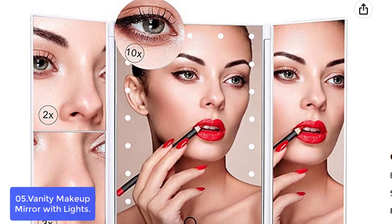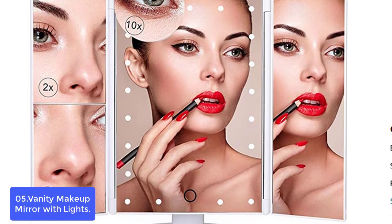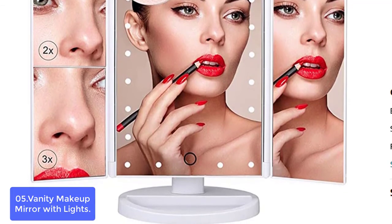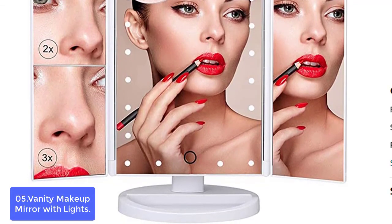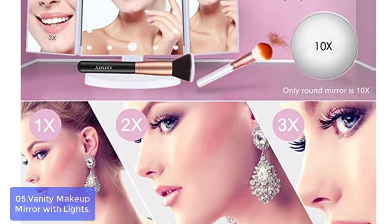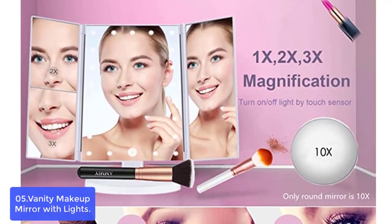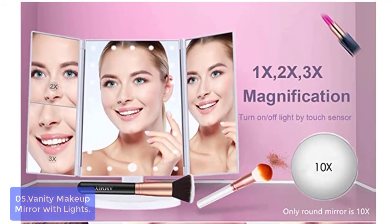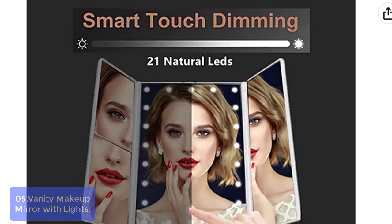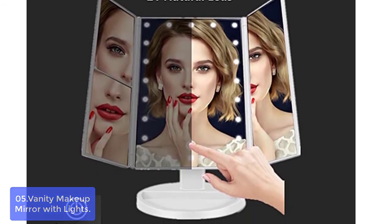List number 5: Vanity Makeup Mirror with Lights. The makeup mirror is made from premium ABS material with UV coating — perfect looking and scratch-resistant. Tri-fold design means the mirror doesn't occupy too much space whether at home or on the go, making it the best gift for females at any festival. The vanity mirror has 21 LED lights so you can do your makeup in the dark or poorly lit areas. Touch screen brightness control with long-press to adjust. The mirror offers 3x, 2x, and 1x magnification, plus one detachable spot mirror that is 10x magnification.